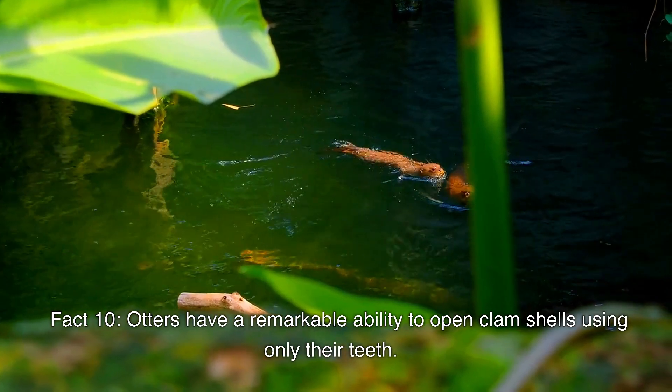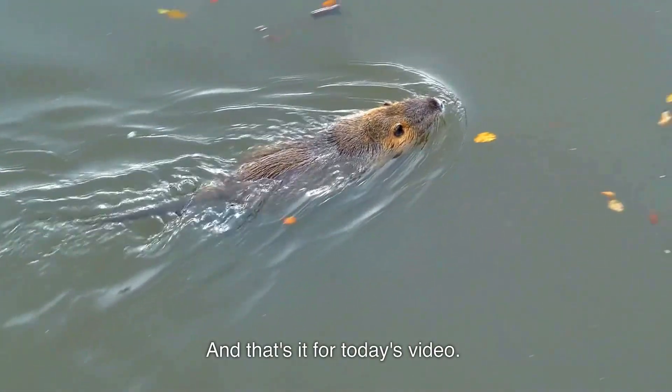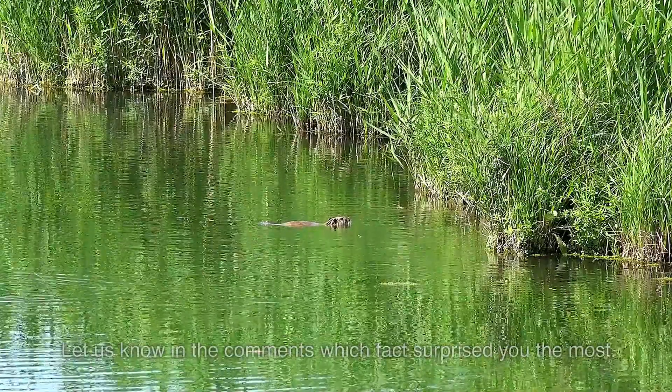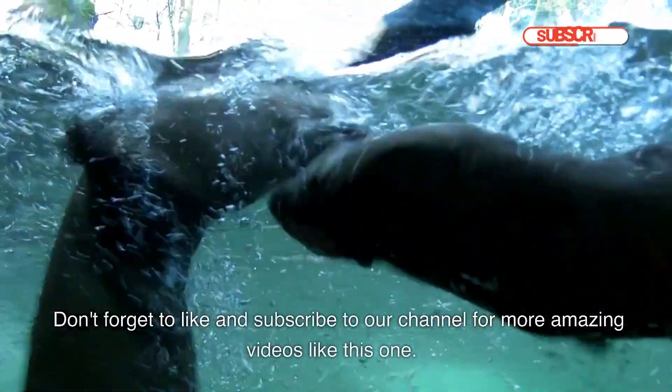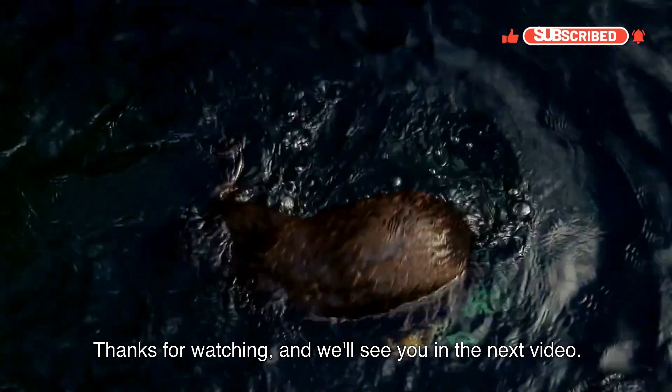Otters have a remarkable ability to open clamshells using only their teeth. And that's it for today's video. I hope you learned something new about otters. Let us know in the comments which facts surprised you the most. Don't forget to like and subscribe to our channel for more amazing videos like this one. Thanks for watching, and we'll see you in the next video.